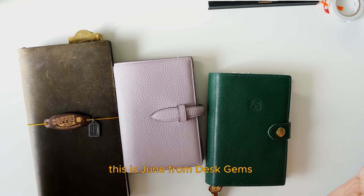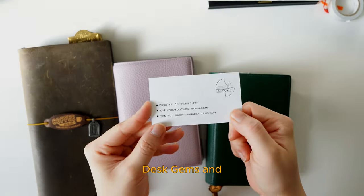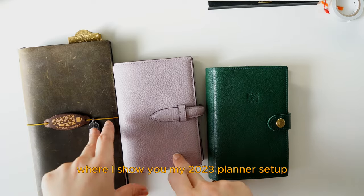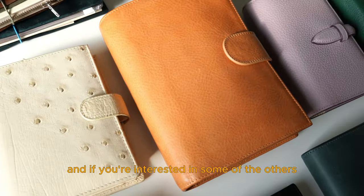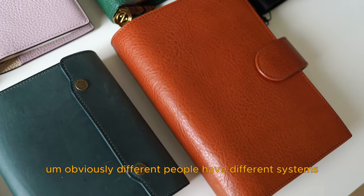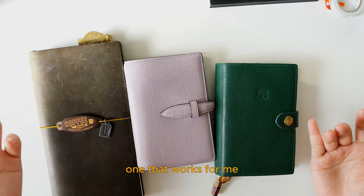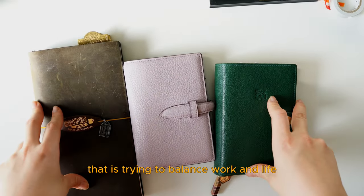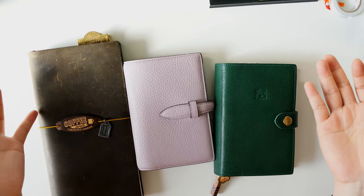Hello there, welcome back to my channel. This is Jun from Desk Gems. If you're new here, I'm the owner of the stationery shop Desk Gems. Today I'm just going to do a casual video where I show you my 2023 planner setup. These are just some of the many planners and journals that I have — if you're interested in others, feel free to let me know in the comments and maybe I can do another video. Different people have different systems, and what I'm going to show you today is one that works for me. If you're someone like me — a professional hustler trying to balance work and life — this video might be very relatable. But even if you use a different system, you might still find something useful here. So let's get started.